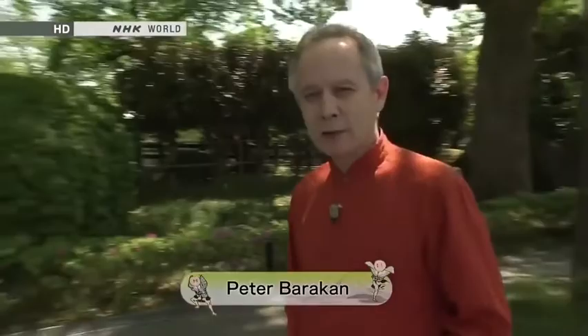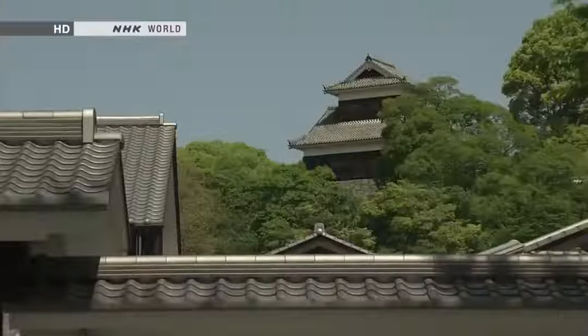Hello and welcome to Japanology+, I'm Peter Barakan. Today, I'm in the city of Kumamoto on the island of Kyushu. And behind me, you'll see Kumamoto Castle.